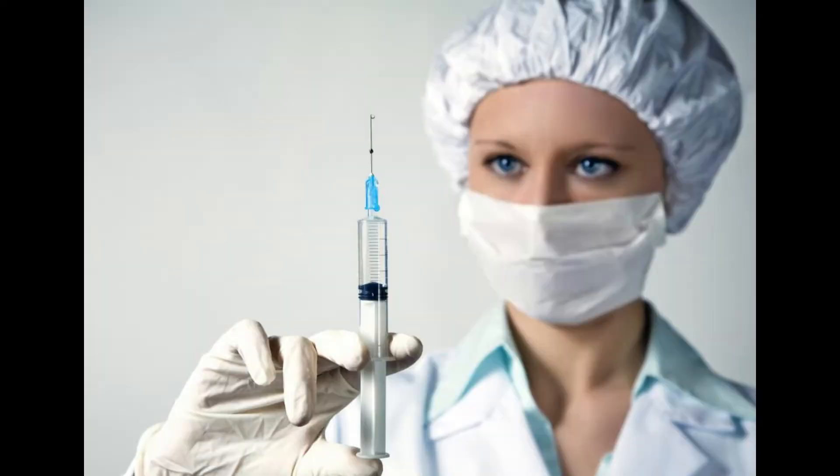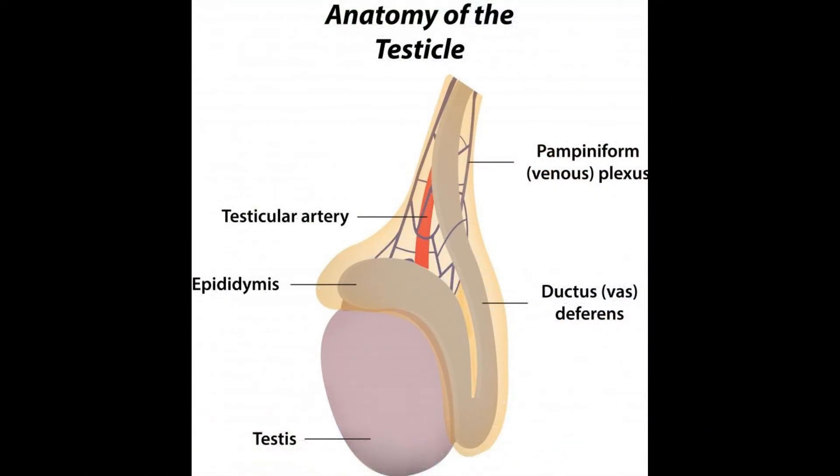What is an epididymectomy? Epididymectomy is a surgical procedure to remove the epididymis, which is an essential part of the male reproductive system. The epididymis is a structure located inside the scrotum, attached to the posterior side of the testis and connected with the vas deferens, which in turn is connected with the urethra. The epididymis is important in the storage, maturation, and transport of sperm.